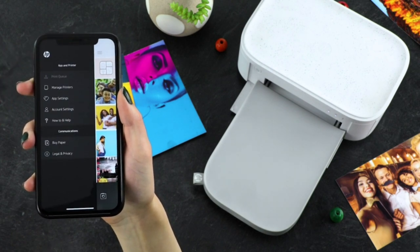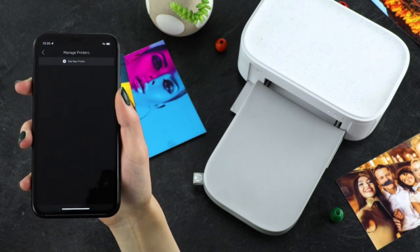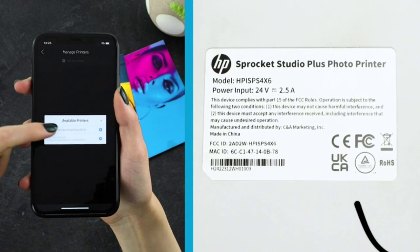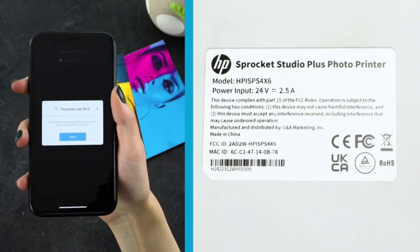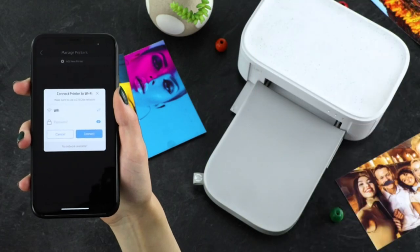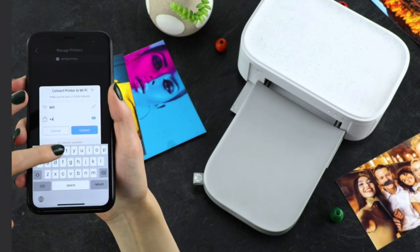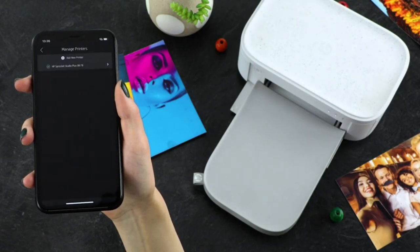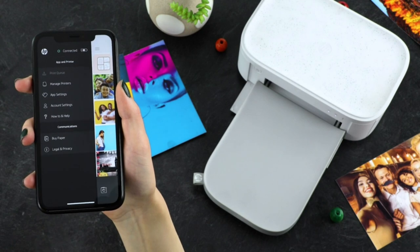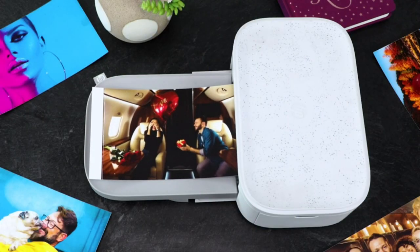Instant printing designed for efficiency and convenience — this printer will produce dry-to-the-touch 4x6 photos in an instant directly from your smartphone. Download the user-friendly HP Sprocket app to your smartphone and easily connect your mobile device to the Wi-Fi-enabled printer in mere seconds. The HP Sprocket Studio Plus gives you several unique ways to take a photo — make a collage, do a photo booth, create a photo ID, and so much more.